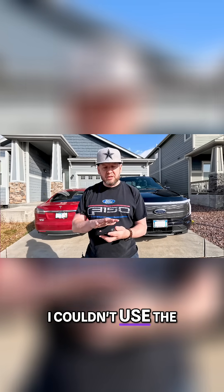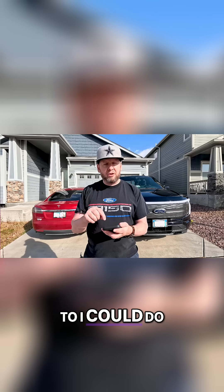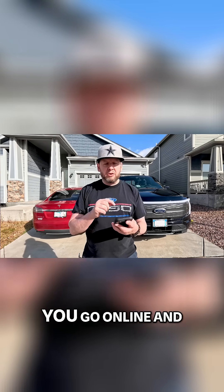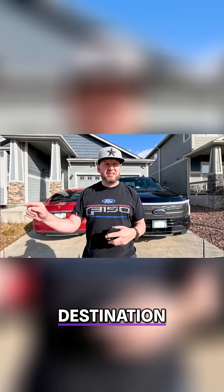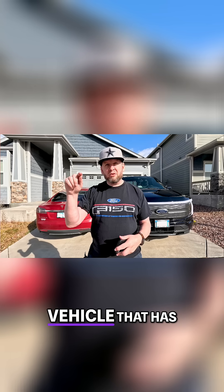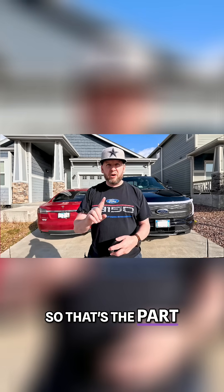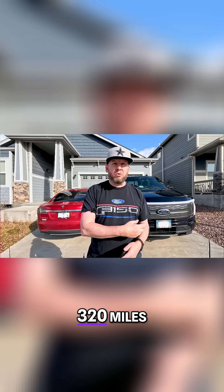I couldn't use the Tesla app for this for a different vehicle, but if you're going to use a different vehicle, you go online and search for the Tesla Trip Planner. It'll take you to the website, you enter your destination, and it'll ask what vehicle you have. That's the hack — you select a Tesla vehicle with similar range to what you actually have. I selected a Cybertruck with 320 miles of range.